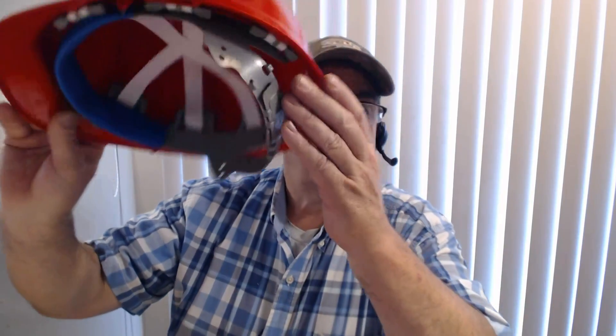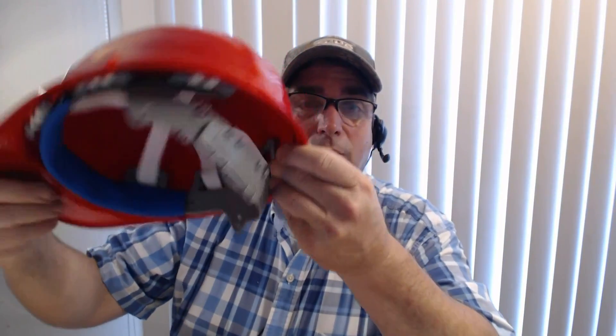I also got this Ream hat — Rudd, same thing. It's a red hat with a nice little strap in the back. Had that sitting around for a while. I also got this Rudd hard hat — Rudd Genuine Parts. That's going to go in the giveaway.